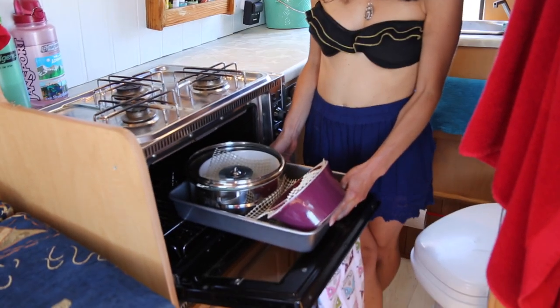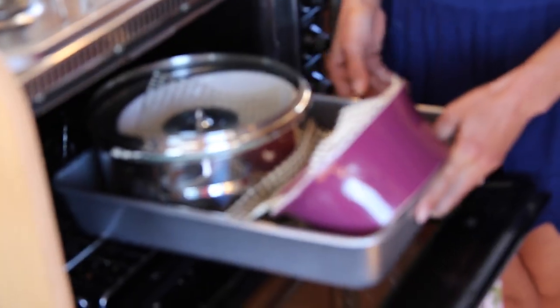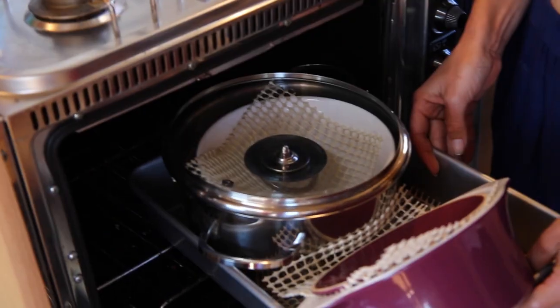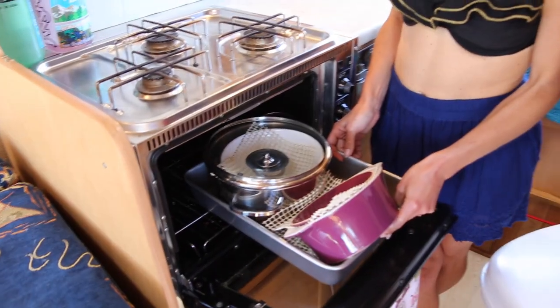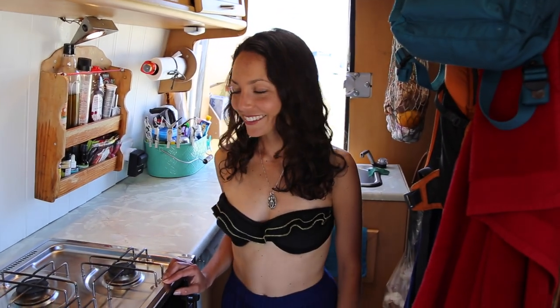If I was rebuilding a van I would definitely install an oven because it's fantastic. We store our pots in there, and we each have one bowl — you've got to be really efficient with the amount of stuff you're bringing. We eat our pasta out of the pot many times to avoid having to clean an extra bowl. I'm the dishwasher, Brittany's the cook — and I'm also the chauffeur.